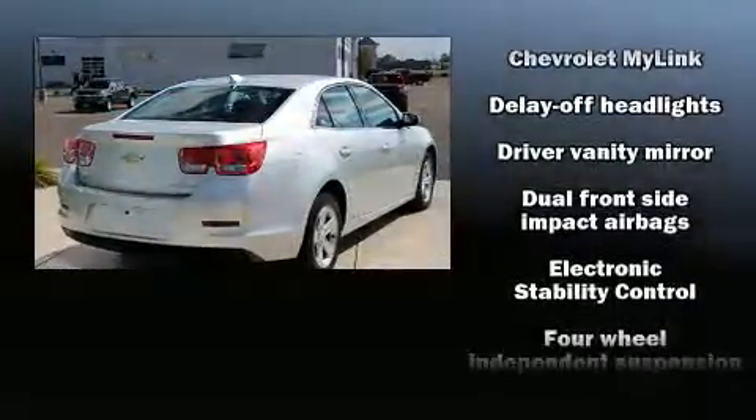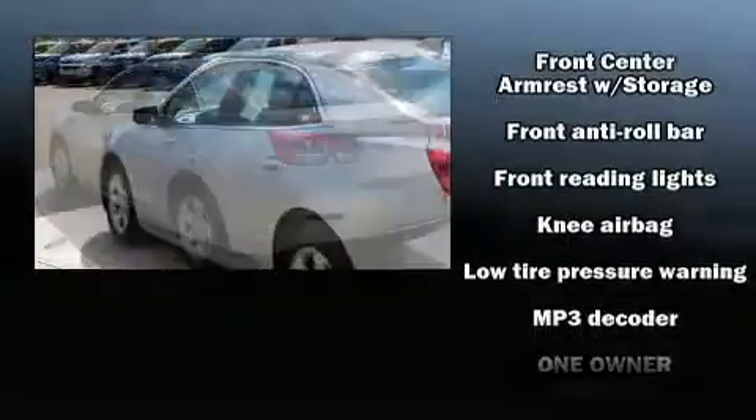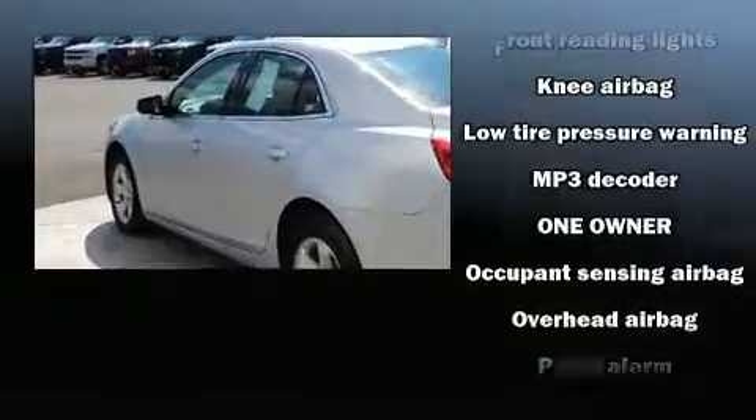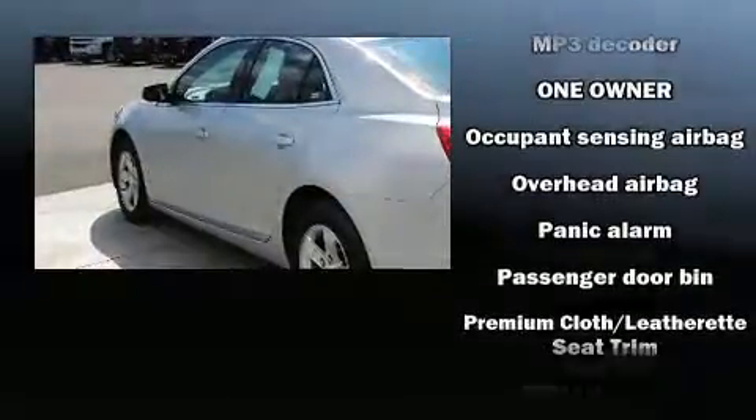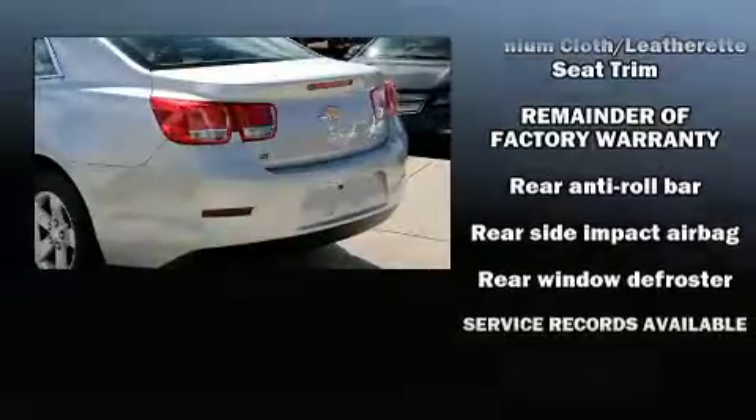You and your passengers will enjoy the stereo system, which includes a CD player with MP3 capability and six well-positioned speakers. In the event of a rollover collision, side curtain airbags provide additional protection for outboard-seated passengers.